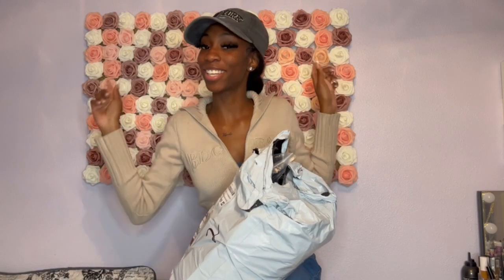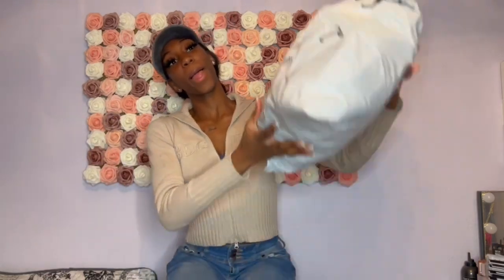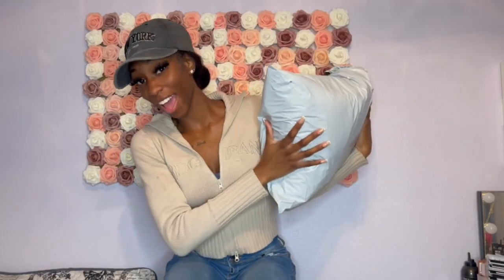Welcome back to the channel, it's your girl Kyla — Kyla J, whatever you want to call me. I am back with another video. We got a Shein haul, y'all! This is my first haul on the channel so I'm so excited. I ordered so much stuff. Without further ado, I'm just gonna jump straight into the video — don't forget to like, comment, and subscribe for more.